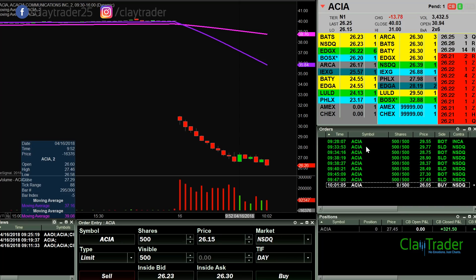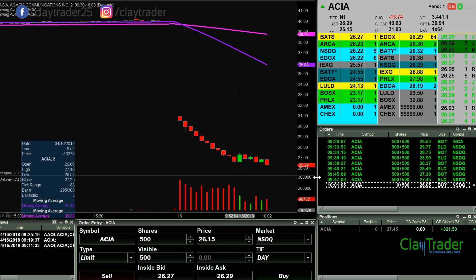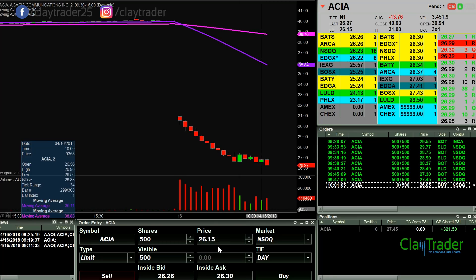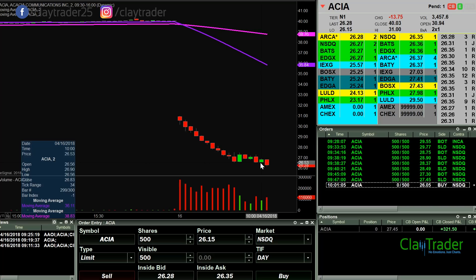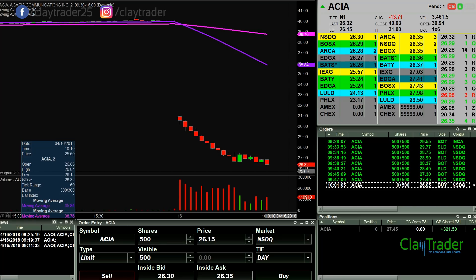Looking for a potential entry point at 26.05 on ACIA. I've actually been away from the computer for a while, just hanging out with my kids for a bit — just getting back, so that's why the order has dropped significantly. I don't know if it'll get down there or not, I'll keep you updated.